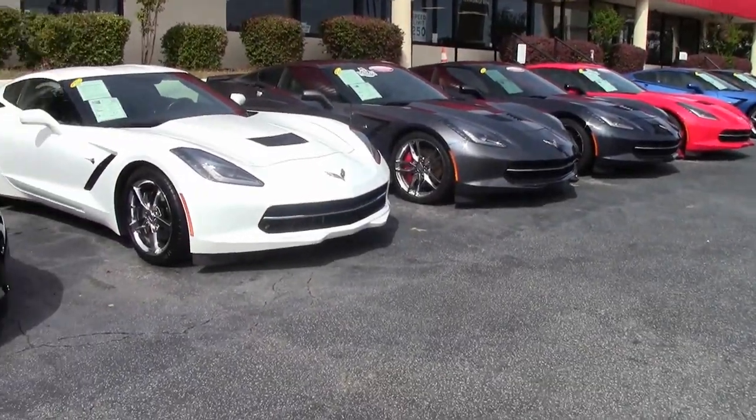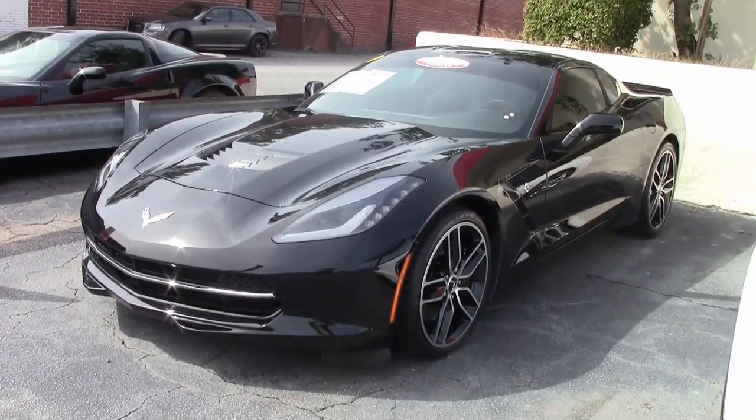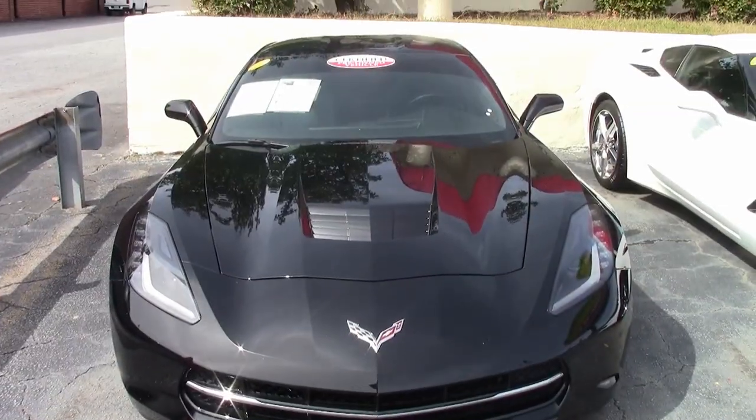As you know, buyavet.net specializes in hand-picked Corvettes, and this is one of those. This beautiful jet black exterior with a jet black interior and that beautiful glass top is a real head-turner, and it has only 17,000 miles.